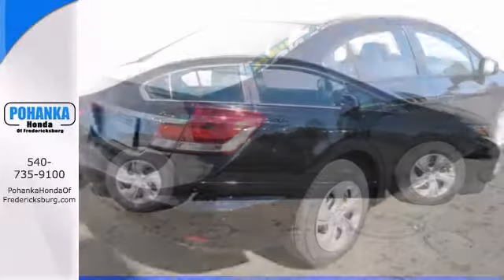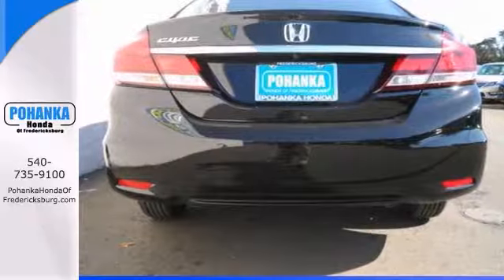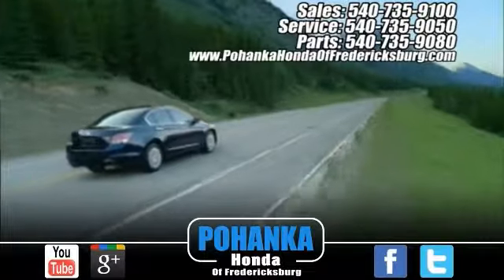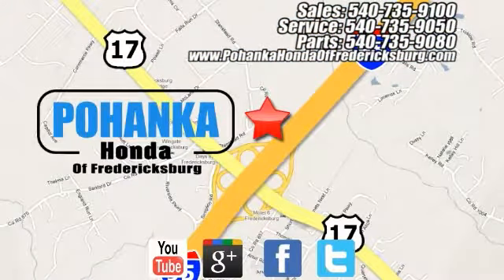This outstanding Honda Civic is available at just the right price for just the right person. You. Come take it for a test drive. Pohenka Honda of Fredericksburg is a great place to buy a car, conveniently located at 60 South Gateway Drive in Fredericksburg.